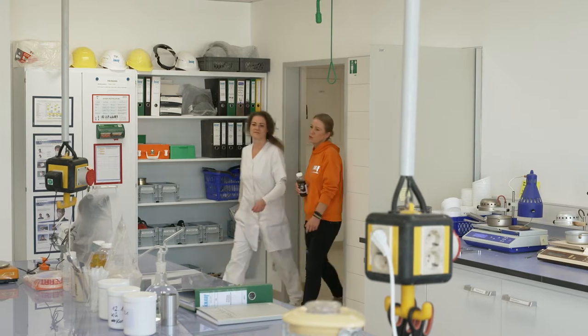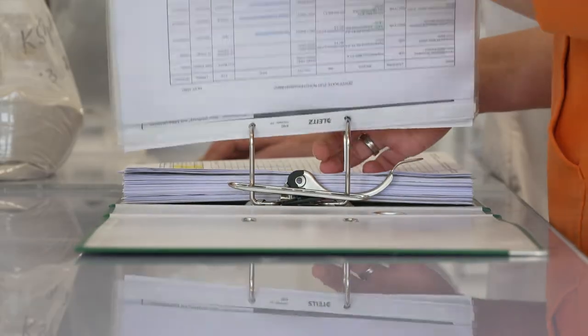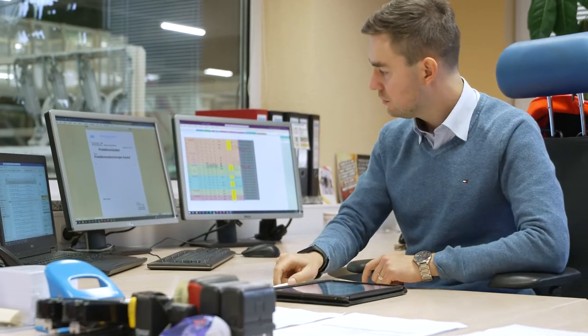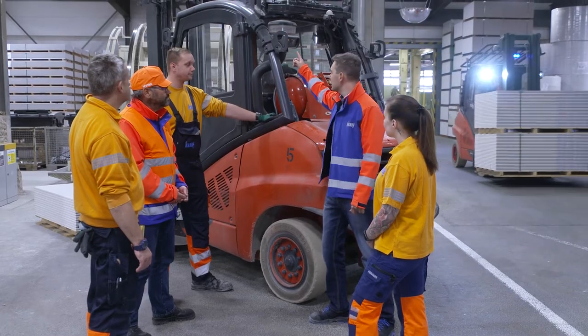Involving our employees is the most important part. All production and secondary processes, as well as occupational health and safety, are understood in their entirety and implemented in every department. I consult every employee at the shop floor management. After investigating and evaluating the hazards, we work on operating instructions as a team.